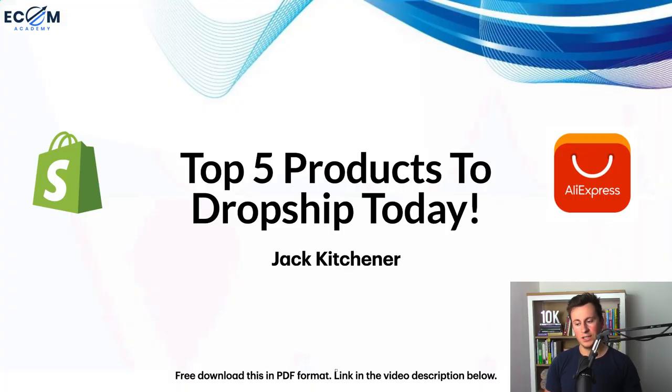Just a quick note before jumping to product number one: this PDF is downloadable for free if you want your own copy, which contains all the links to different products and data. It is 100% free — simply head down into the video description below and it will be the first link there.